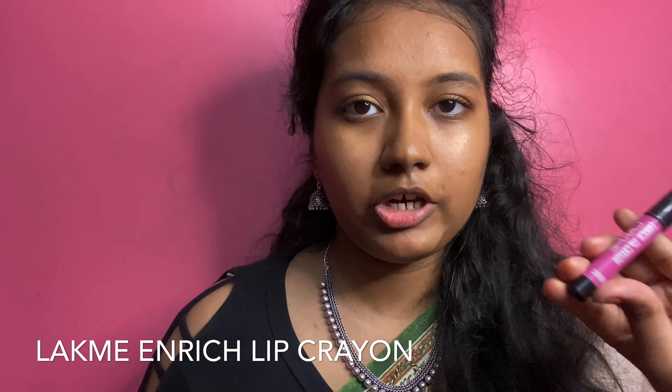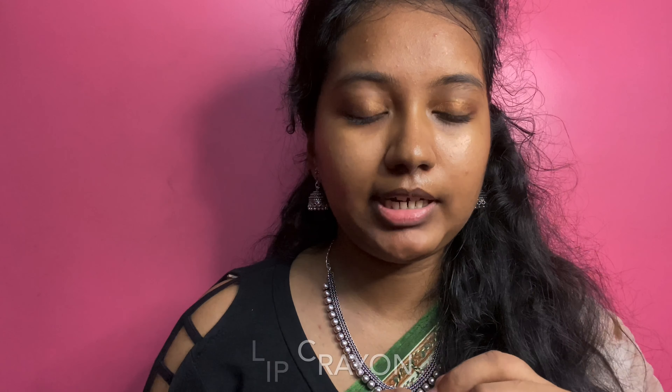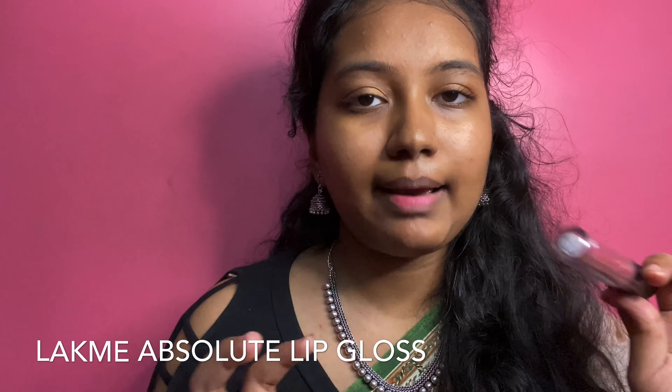Next step, we apply lipstick. I am using Lakme Enriched Crayon — this is one of my favorite colors. I am also using Lakme Absolut.